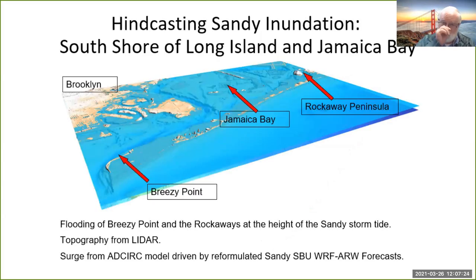This is the same visualization but now showing Far Rockaway and Jamaica Bay. At the very top you can see the barrier beach — the Rockaways — which is very densely populated, inundated and flooded for most of its length at the height of the storm.